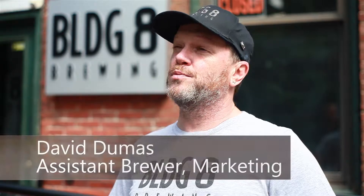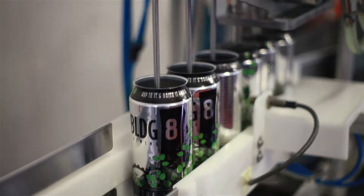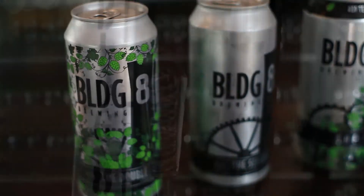Building 8 is unique in the sense that we do one product as our main flagship product, the IPA. We do that weekly. And then seasonally we offer a session IPA in the spring and the summer, and a double IPA in the fall and the winter.